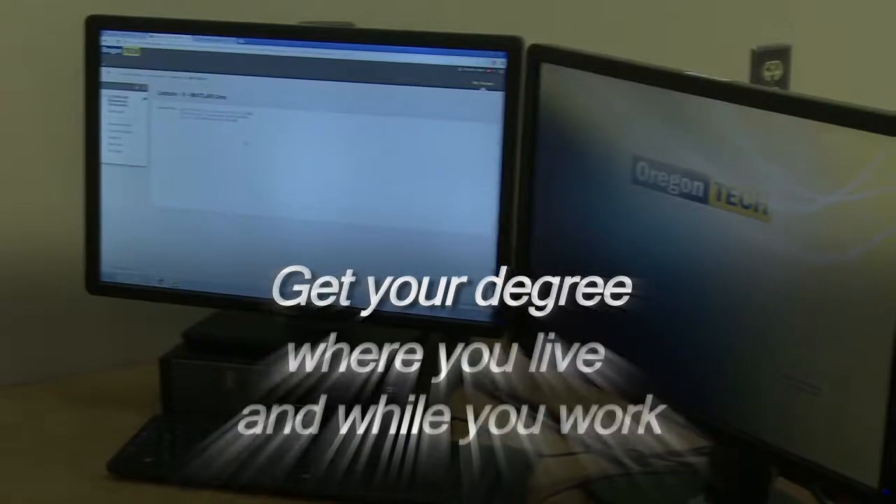My online students are so unique. They're spread out all over the world. You shouldn't be bound by geography as far as what you can do and what you can't. That's why I love technology.